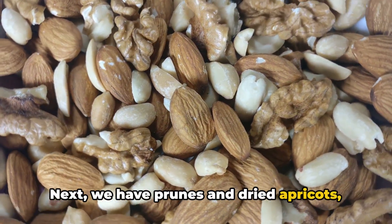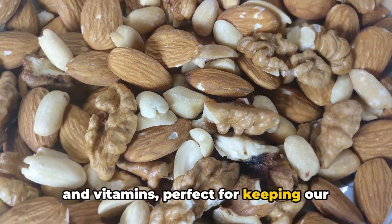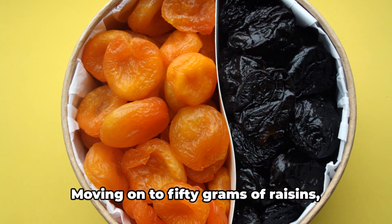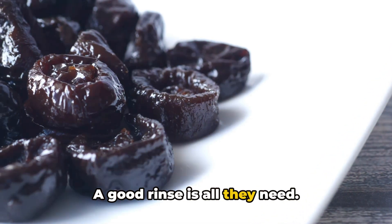Next we have prunes and dried apricots, each weighing 50 grams. These little gems are chock full of fiber and vitamins, perfect for keeping our bodies in top shape. Rinse these thoroughly and pat dry. Moving on to 50 grams of raisins, another fiber-rich ingredient that's also a delicious natural sweetener. A good rinse is all they need.